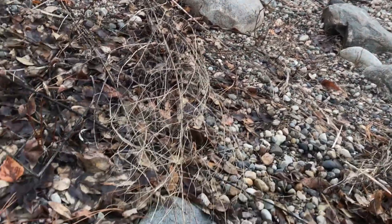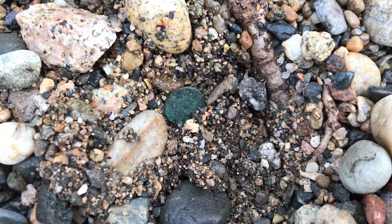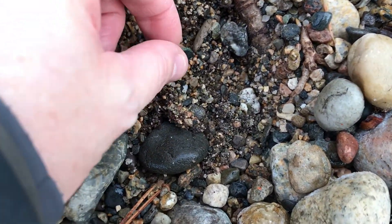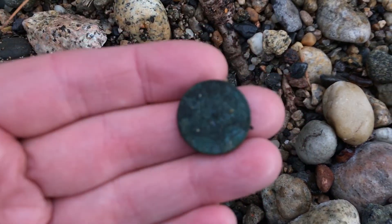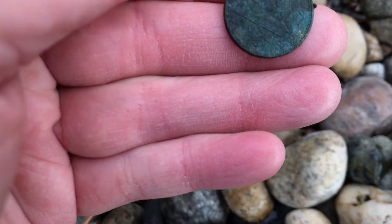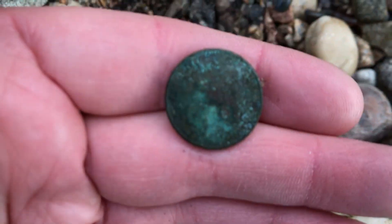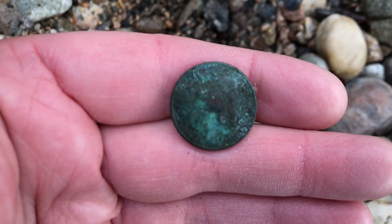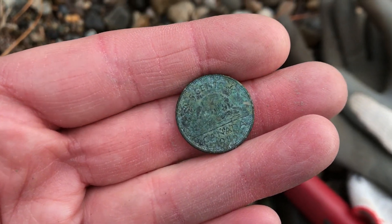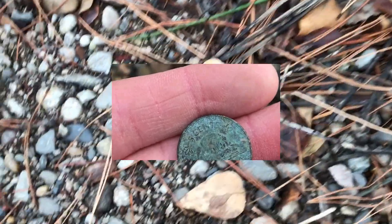I'm hunting the forest by the water again. First decent target. Looks like I got a coin. I don't know what it is. Looks like a Canadian nickel. Well, it looks like it's modern. It's 1985. Oh well. Let's see what else we can find here.